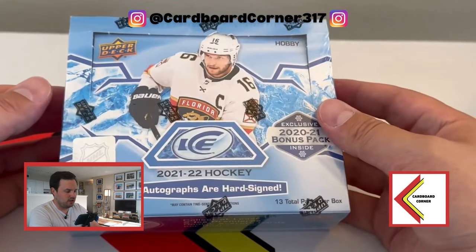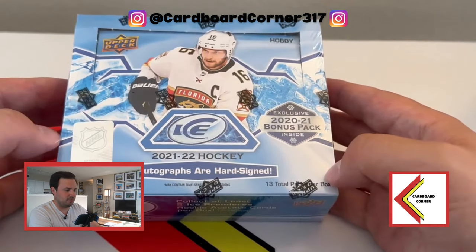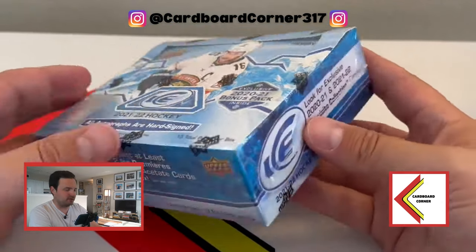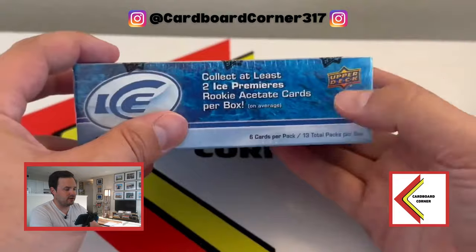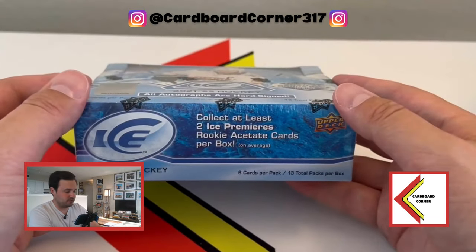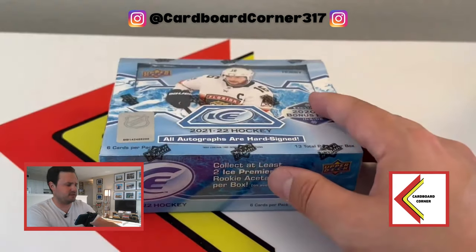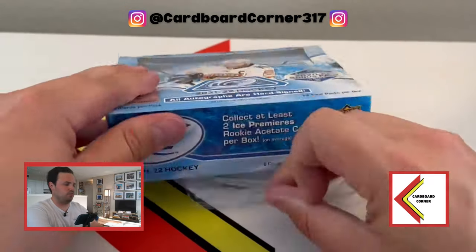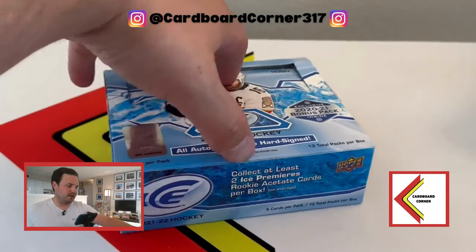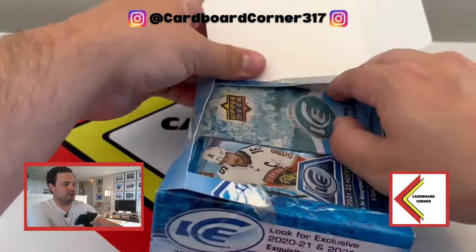I'm actually not really sure. Again, 12-box cases, each box with that pack comes with 13 total packs, six cards per pack, and a chance at just one hit. But you do get the numbered acetate rookie ice premieres - or at least they used to be serial numbered, so we'll have to wait and see. I'm kind of excited to see this product - it's one of my favorites from when I was a kid. These boxes are currently running about $120 a box. I got this one from my good friends at Indy Card Exchange here in Indianapolis.